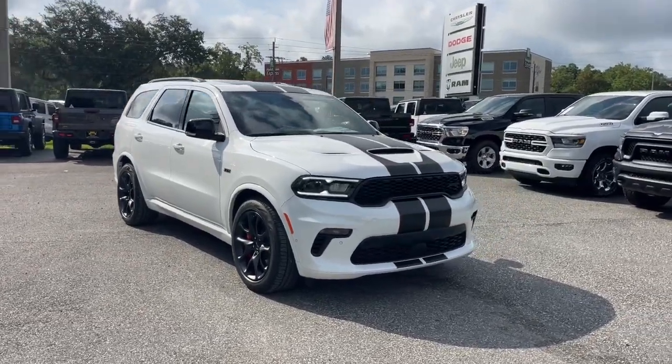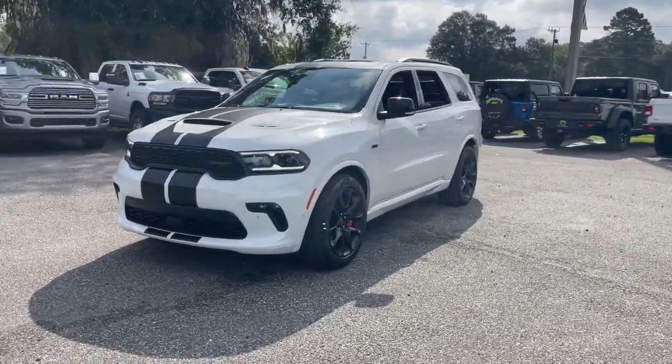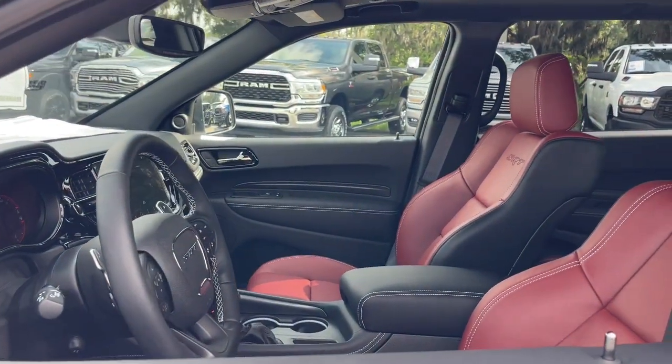Get a feel for the 2023 Dodge Durango. The Durango delivers rugged full-size SUV power and capability, advanced safety features, refined comfort, third-row spaciousness, and the bold spirit born of muscle car heritage.